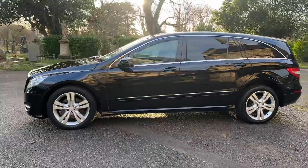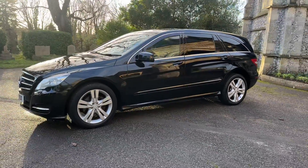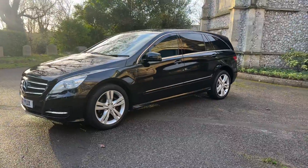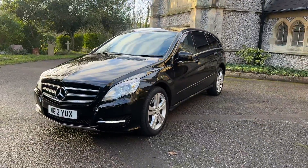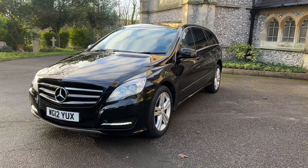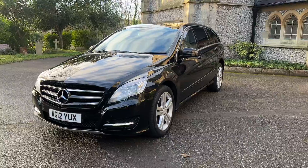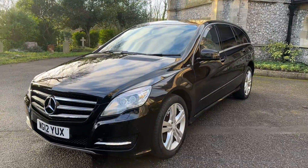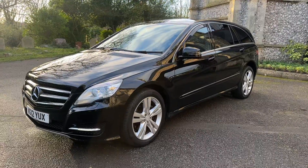As we walk around the vehicle, finance is available. Please check out our website at www.browns-autos.co.uk where you'll find a finance calculator where you can input a deposit and length of term. You'll also find an eligibility checker as well as an application to apply. Bear in mind, given the age and mileage of this vehicle, it will not finance over five years — more likely three to four years.